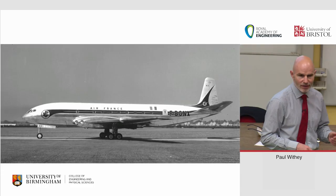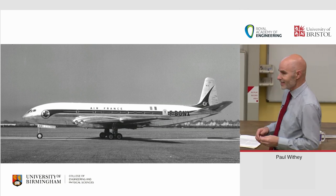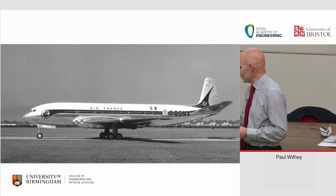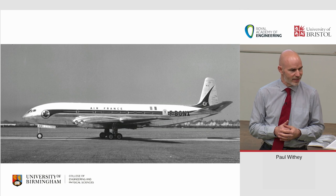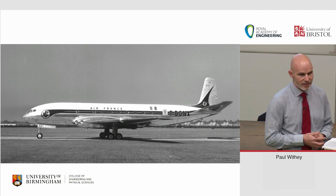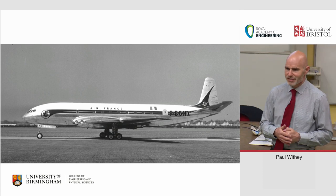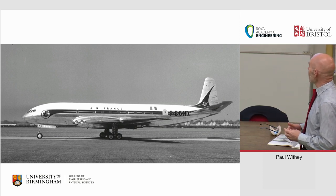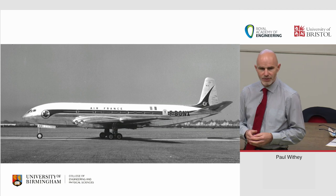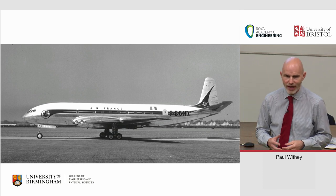It was a lovely aircraft — first flew in 1949, absolutely beautiful. That's it in its Air France colours; three aircraft went to Air France. The last remaining Comet One in its full glory is painted up in BOAC colours at Cosford Aerospace Museum, and it's actually one of the Air France Comets. It was a lovely aircraft, very clean lines, revolutionary for its day, and it really put Britain at the forefront of aviation technology.